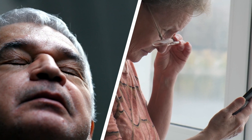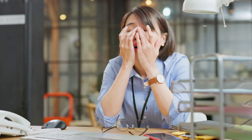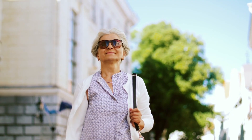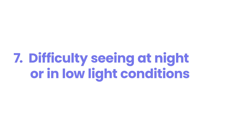This increased light sensitivity occurs because diabetes can damage the retina and other parts of the eye, making them more reactive to light. You might notice discomfort or even pain when exposed to sunlight, bright indoor lighting, or glare from screens. Some people describe it as feeling like their eyes are straining or burning in normal light conditions. If you're constantly reaching for sunglasses or avoiding well-lit areas, it's time to consult an eye doctor.